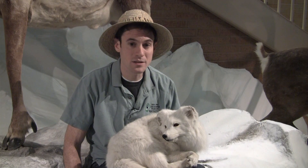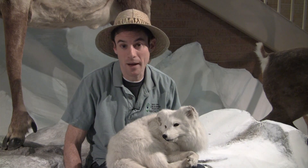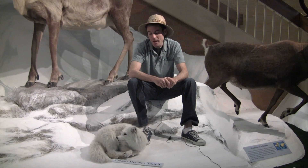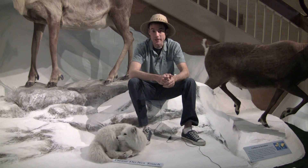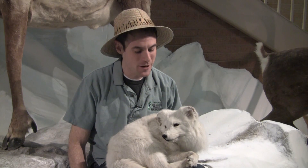A vixen — a female fox from the previous year's litter — oftentimes comes to help out with the new pups, getting some on-the-job training. But after that they split up and are solitary for most of the year. So that is the arctic fox: a surprisingly hardy and very adaptable animal.